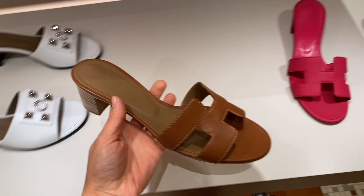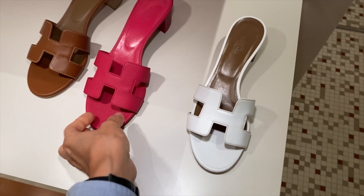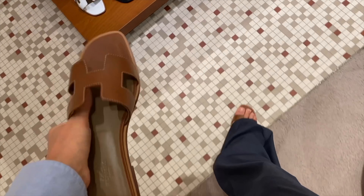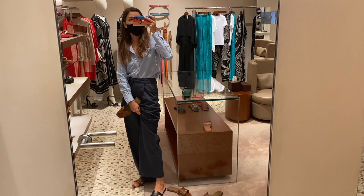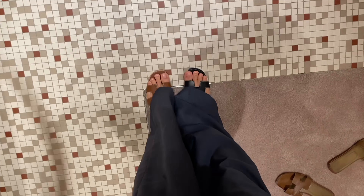Some other styles that were popular — like the Santorini — they don't bring to the Middle East. So this is the Oasis. I think I'll take them. I just want to try the second one. Maybe I should try the black one just for comparison. Here is the black one — also really cool. But I think the tan works just a little bit better for my style. What do you think — black or tan? I'm sticking with tan.